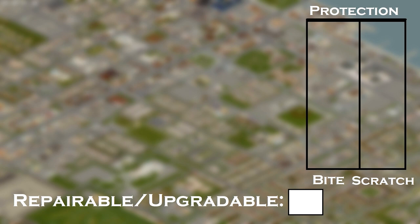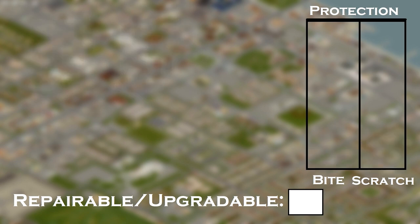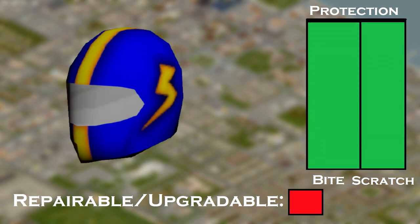Gloves — the only gloves that provide protection right now are the leather gloves. They're not perfect but it's better than nothing. Helmet — any helmet with 100 protection will work, but the motorcycle helmet is the best as it also protects the neck, which is the number one spot you will get hit if your back is turned.